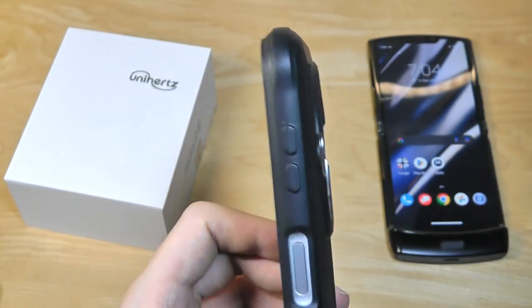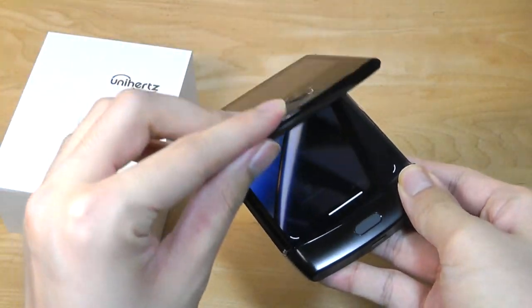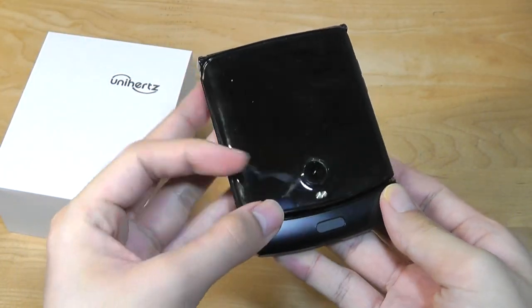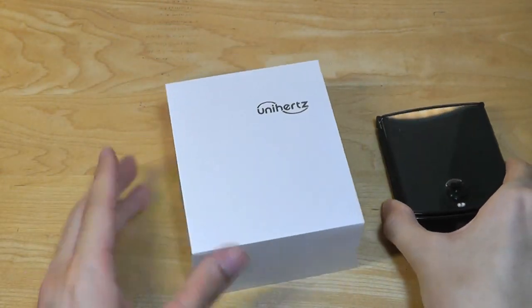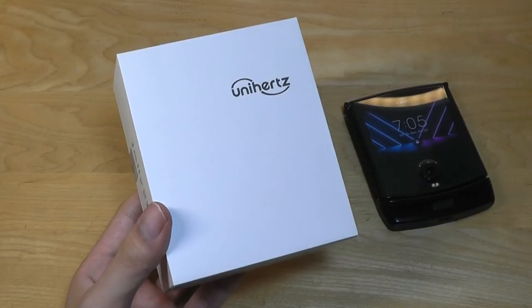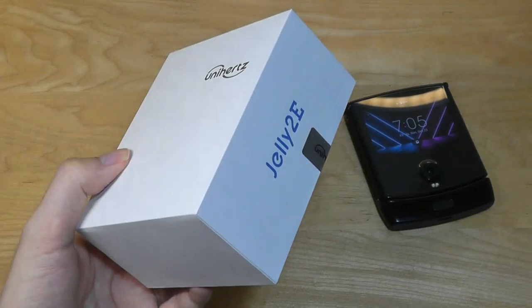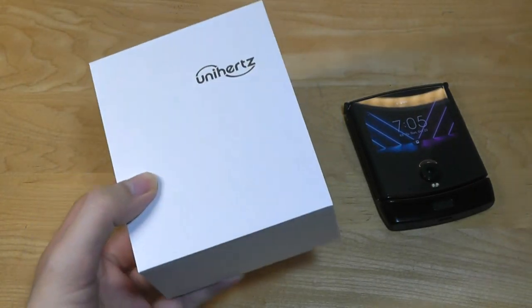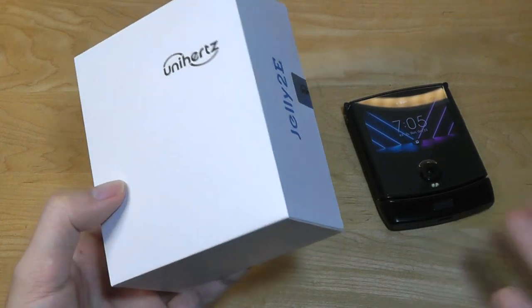Foldable form factors are also novel and quirky as well. So today we're taking a look at another unique smartphone from the folks at Unihertz — this is going to be their Jelly 2e. The claim to fame of this particular device is it's the world's smallest Android smartphone released in 2022, with a teeny tiny three-inch display, but still a fully functioning device.